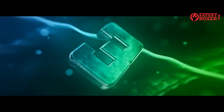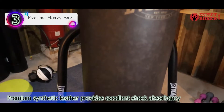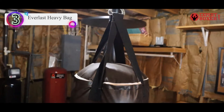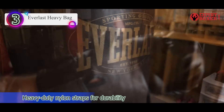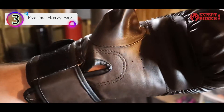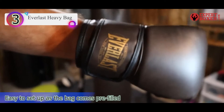Number 3 on our list is the Everlast Heavy Bag. Need a niche-specific heavy bag? This is it. The Everlast Heavy Bag features a pre-filled synthetic leather bag with reinforced webbing for durability. This heavy bag is best suited to martial artists who want to build endurance and is built to survive unrelenting punches and kicks.